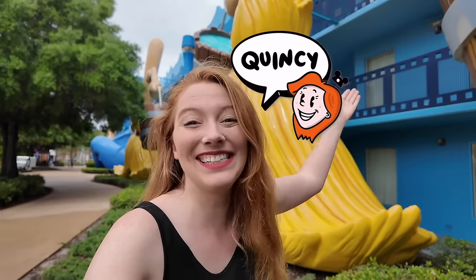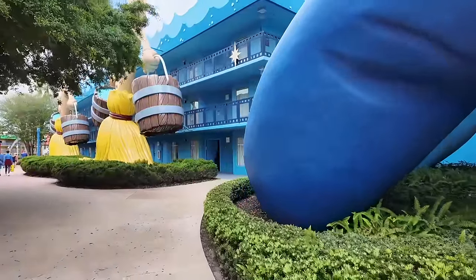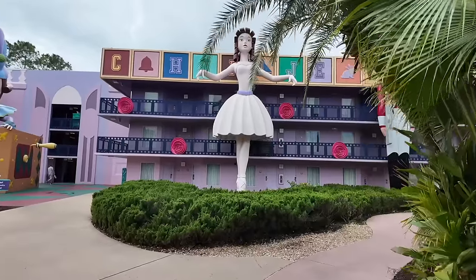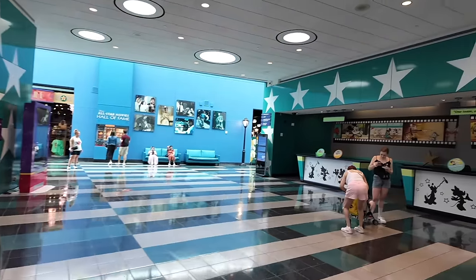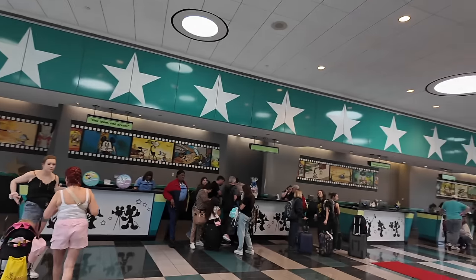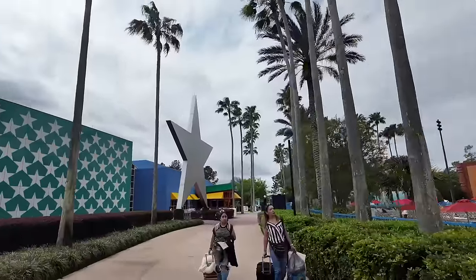Let's tour one of Disney World's cheapest hotels with a stay at Disney's All-Star Movies Resort. It's a value resort in the Animal Kingdom area, and one of three All-Star Resorts — Movies, Music, and Sports — which are the three cheapest resorts. Movies is a favorite of many because it's themed to Disney movies, and you can expect to see larger-than-life theming around this hotel.